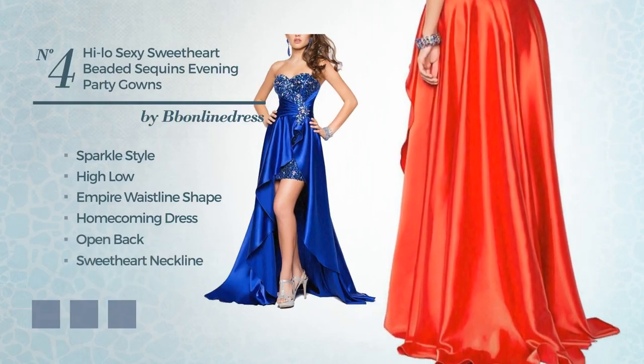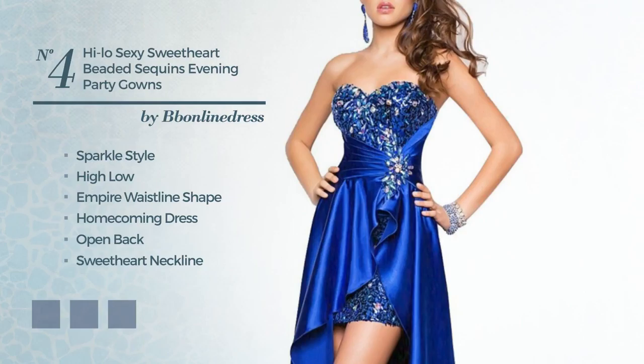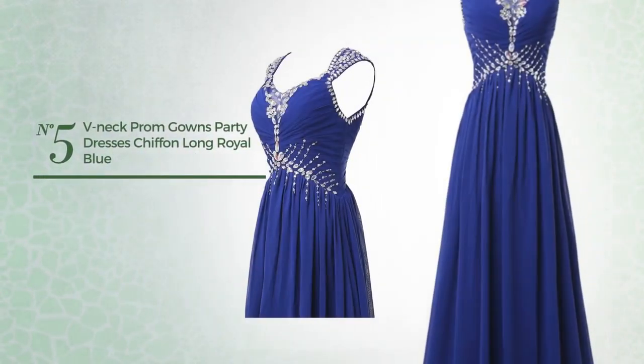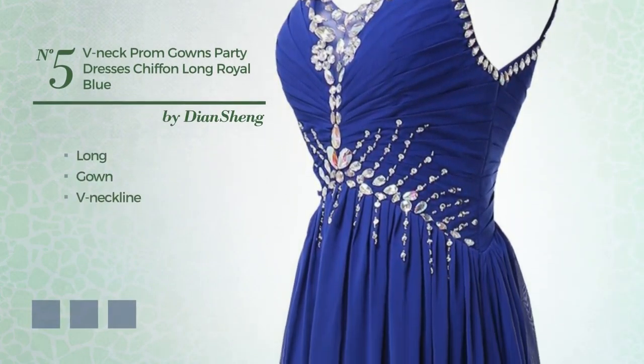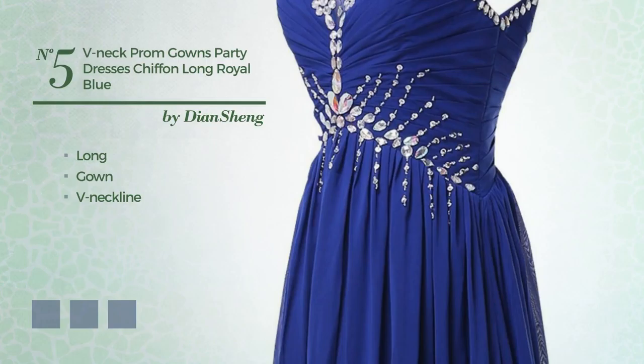Number 4. A combination of sparkle and gorgeous in this Hi-Lo Empire waistline homecoming dress. Featuring an open back, with a sweetheart neckline, made of satin, finished with beads. Available in 9 color variations, for example, blue jay, deep champagne and hot coral.